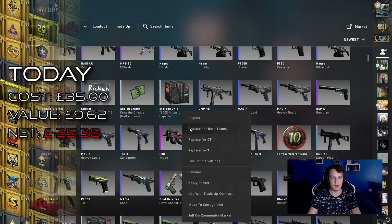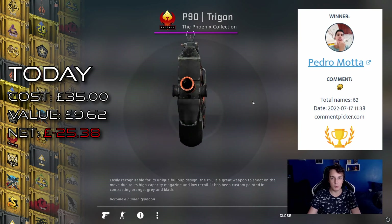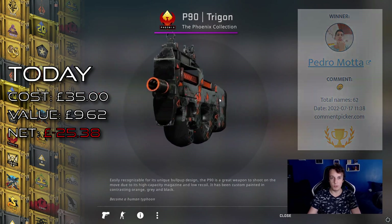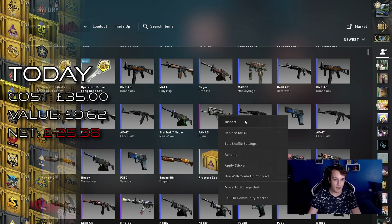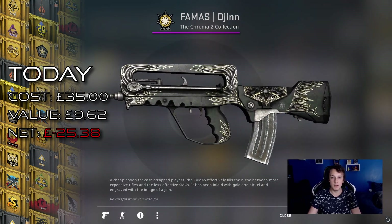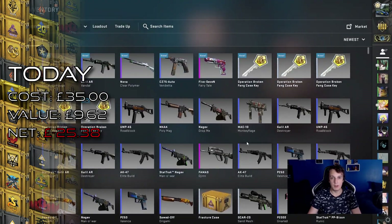Winner of the last giveaway, the P90 Trigon, goes to Pedro Mota — congratulations, your comment has won you the giveaway. Hope you enjoy playing with it, or if you sell it, hope you manage to get the maximum amount of money possible. And Fama's Djinn is going to be the giveaway for this episode, so if you want a chance to win one of those, leave a comment and I will pick a winner next week.